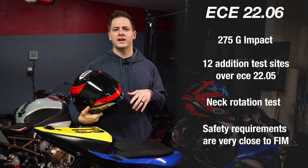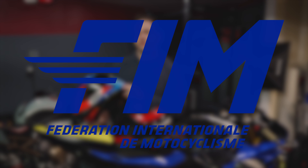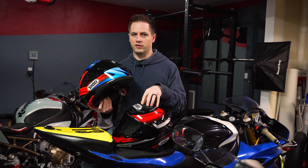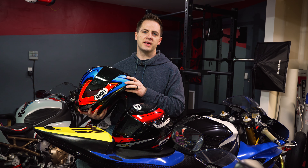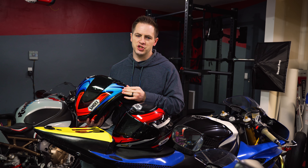ECE 2206 is actually extremely close to the FIM standard up until the 2022 FIM update. FIM is the standard required for pretty much all forms of motorsports outside of the U.S. This is an extremely good standard and I wouldn't have an issue recommending an FIM-rated helmet to anybody. The impact thresholds for FIM are a little confusing — they do three tests: test one and two must be at or below 275G, and test three must be at or below 208G.